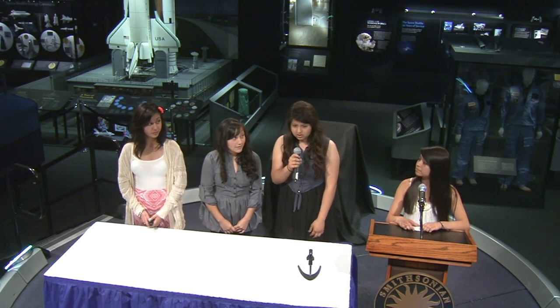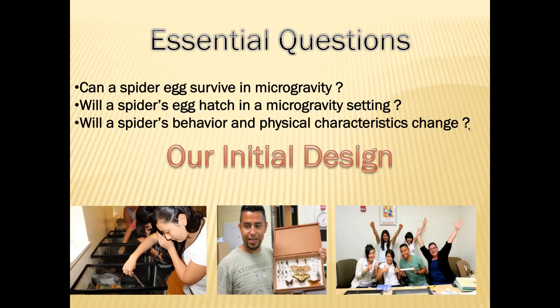The essential questions that we set out to answer are: can a spider's egg survive in microgravity? Will the spider's egg hatch in a microgravity setting? And will the spider's behavior and physical characteristics change?